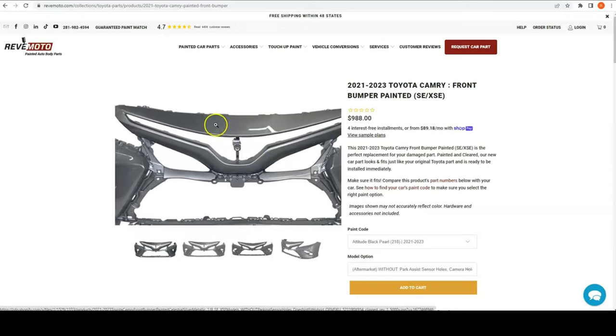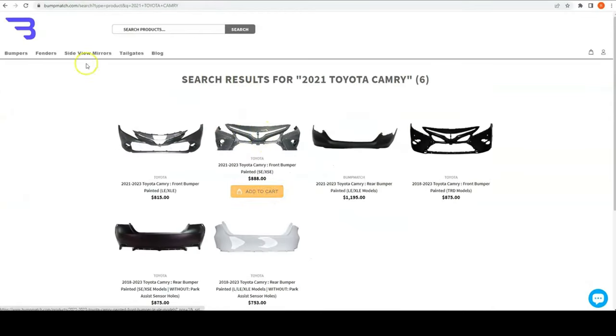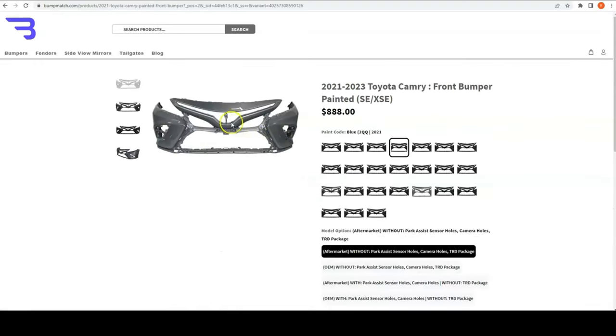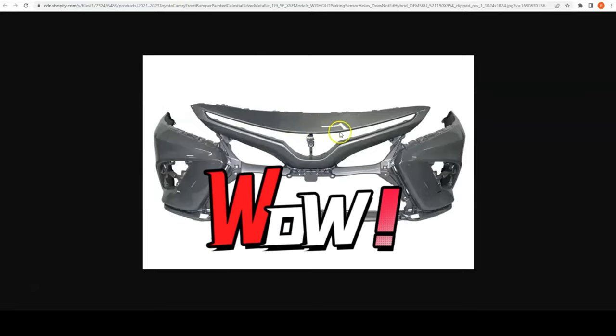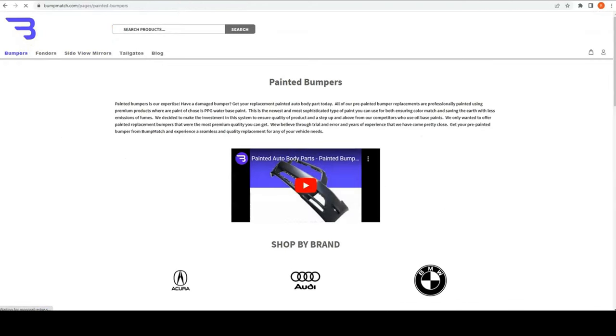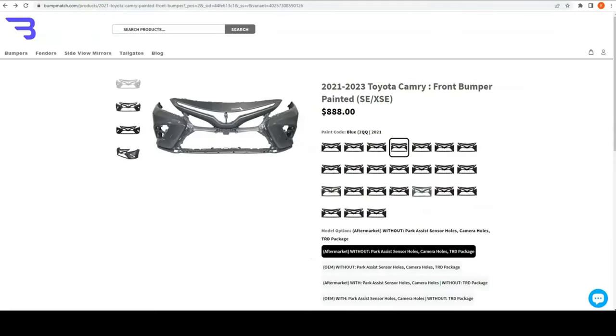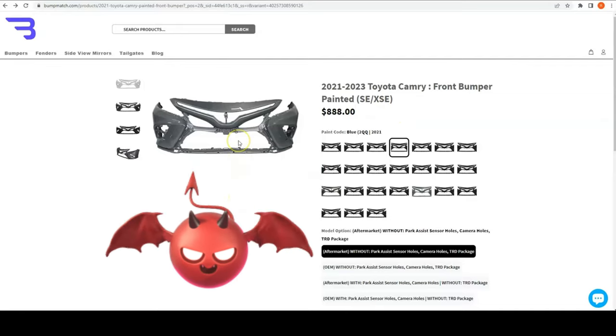You can see this photo right here — it has the Red Moto logo, which identifies us as the owner of this photo. Surprisingly, bumpmatch.com has the same exact photo, and if I open up the image it says redmoto.com. Also interesting: on our website this bumper is $9.88, but on their website they lowered it by a hundred dollars to $8.88. The question is, will you actually receive the bumper?